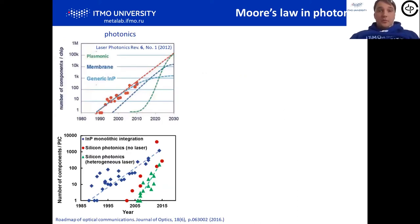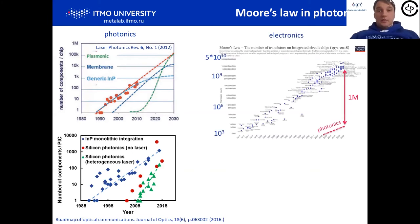Let's start from Moore's Law in Photonics. In Electronics, there is exponential growth of transistors per chip over time. The same trend exists in Photonics — there are trends in the increase of number of components on chip for various approaches. We are now around 10,000 components per chip in photonic integrated circuits. Comparing with Electronics, there seems to be a huge gap between Photonics and Electronics.